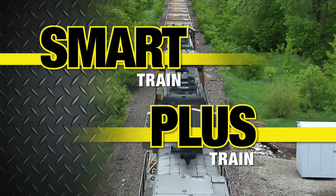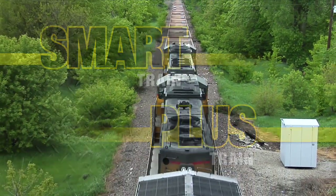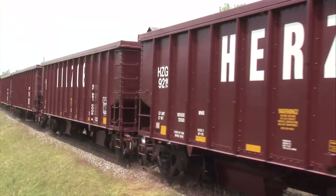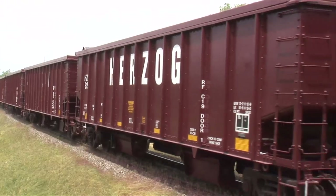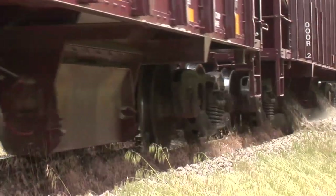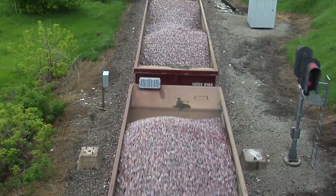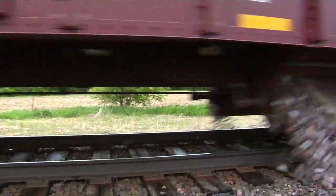Herzog's Plus Train and Smart Train automated GPS ballast unloading systems set a new standard in railroad services. Both Plus and Smart Trains utilize state-of-the-art GPS technology to control the accurate placement of ballast, automatically opening and closing ballast doors to avoid fouling grade crossings, open deck bridges, and switches.